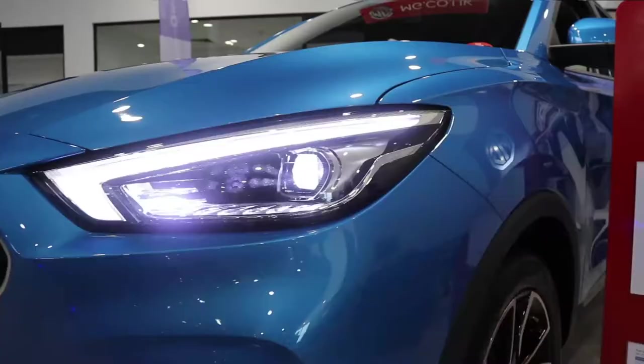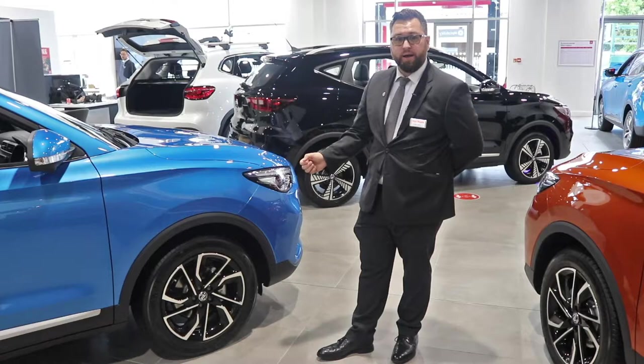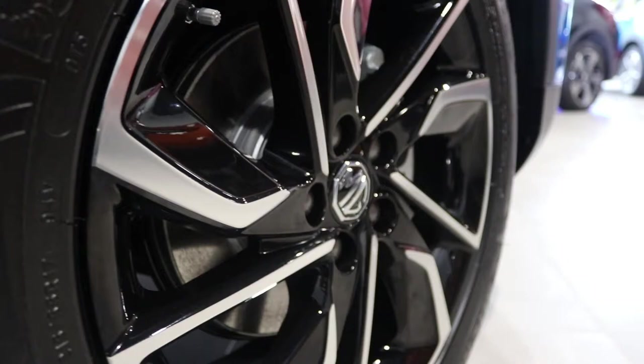The LED lights at the front of the vehicle aid the styling, and they're automatic, as well as having rain sensing wipers. The car comes with 18 inch diamond cut alloy wheels with a really nice contrast of silver and piano black, finished with Michelin tires.